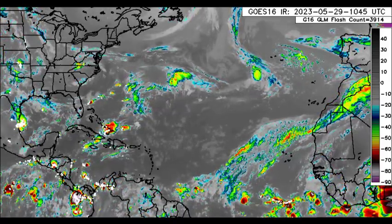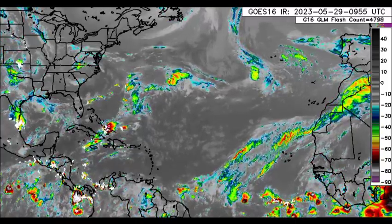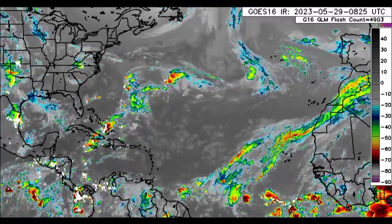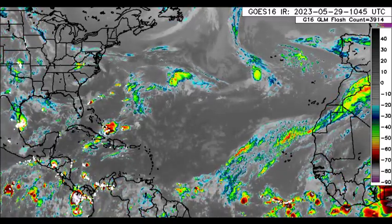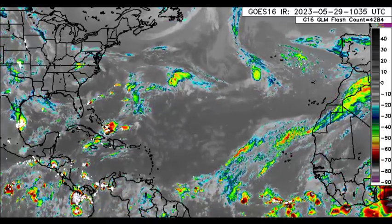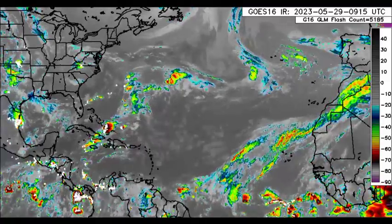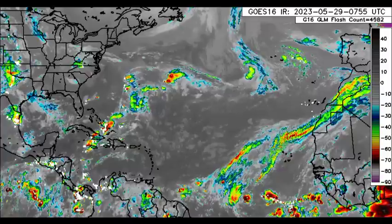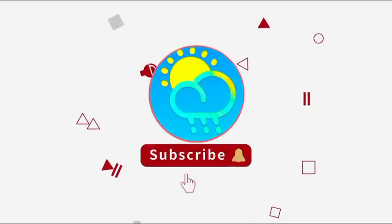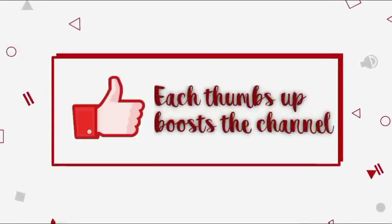Hey everyone, it is Dani and welcome to this update video. I hope that you guys are having a marvelous Monday thus far. I'll be taking you through what is currently happening across the North Atlantic. Please do subscribe if you haven't yet done so and tap the notification bell so that you never miss an important update.